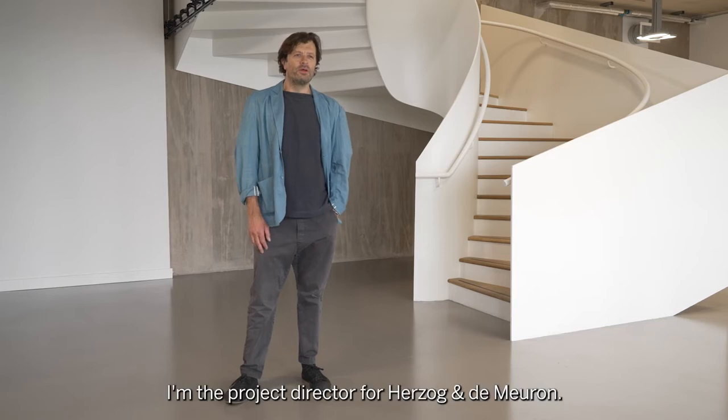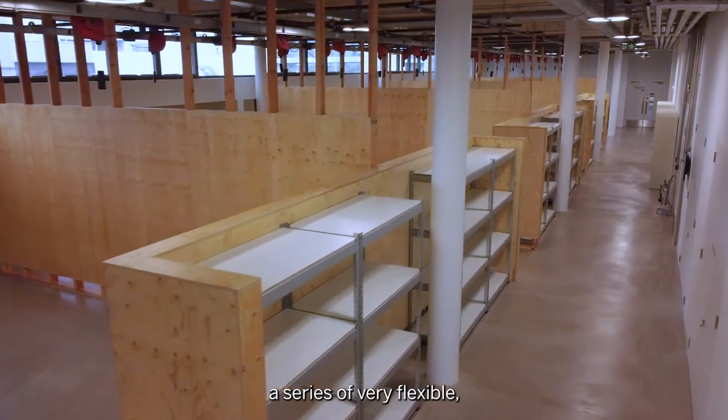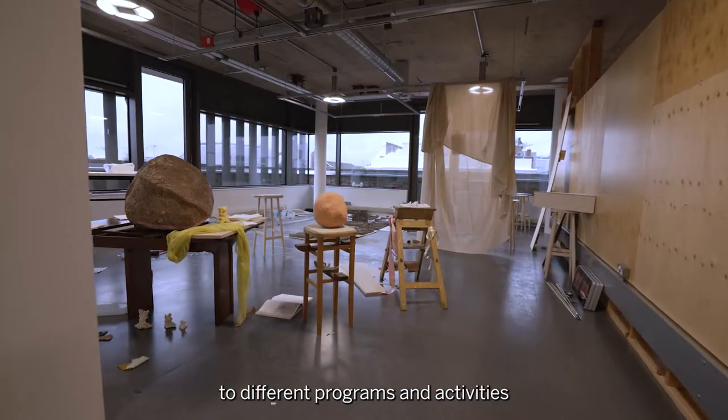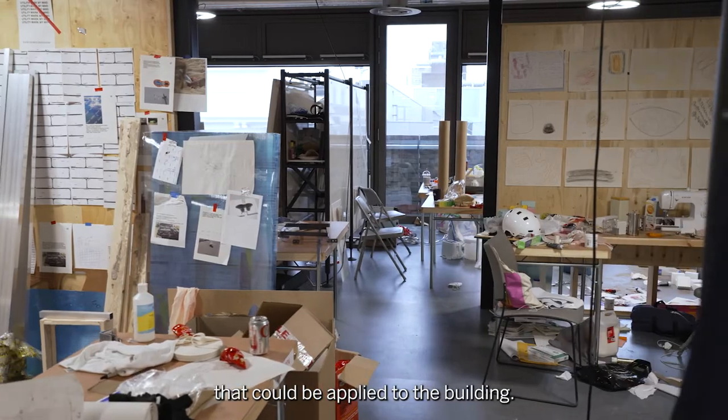My name is John Mara. I'm the project director for Herdstone and Demeron. Essentially what we wanted to do was present a series of very flexible, brightly lit, naturally ventilated spaces that could be reconfigured to different programs and activities so that there was a multitude of uses that could be applied to the building.